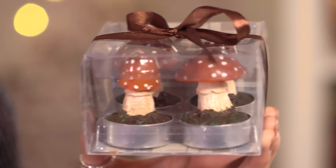The first items I have for you are these toadstool tea lights. You get 4 of them for £3.99, they are from Dunale Mill and they are very quirky.